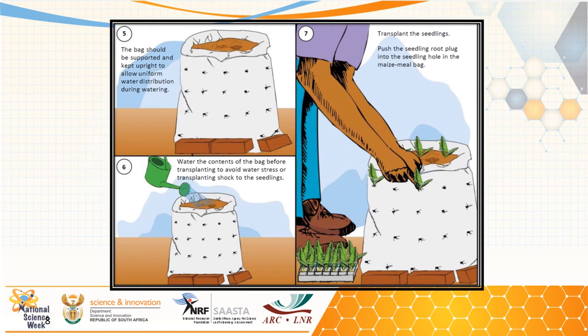Before planting, it is good to have uniform distribution of water. Ideally, apply 10 to 20 liters of water depending on the size of the bag used. Once the growing medium is well moistened, you will start seeing water percolating from the bottom of the bag, and then you can start transplanting the seedlings as shown in step seven.